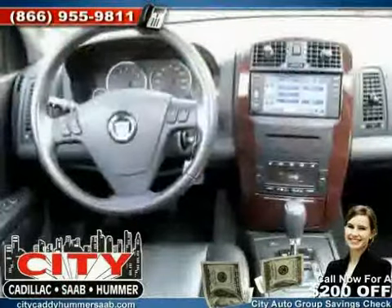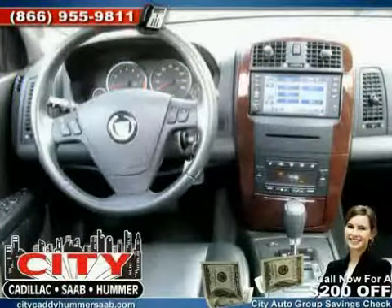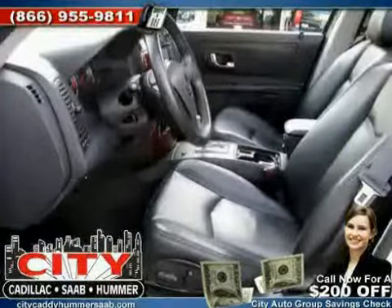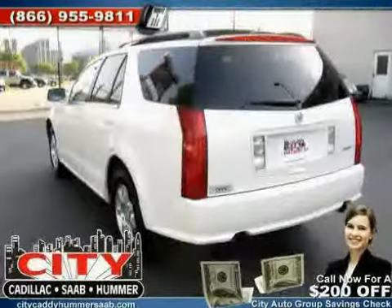power windows, power driver seat, heated mirrors, driver and passenger side airbag, rear head airbag, rear wheel drive, traction control, side head airbag,